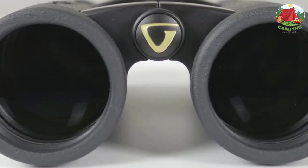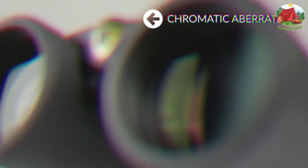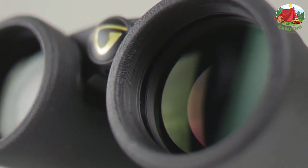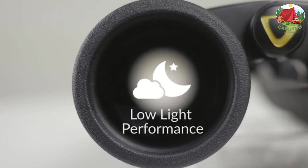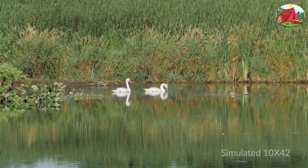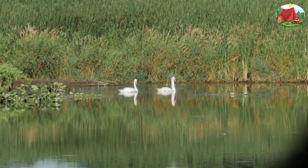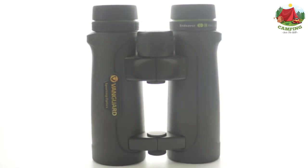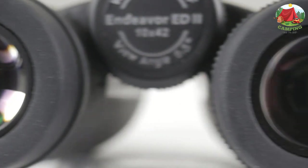Three-stage click-stop twist-up eyecups allow use with or without eyewear. Advanced lens coatings enhance light transmission even in low light conditions. 100% waterproof and fog-proof. Specs: 10x magnification, 42mm objective lens, field of view 340 feet per 1000 yards, view angle 6.5°, near focus 6.6 feet, eye relief 18.5mm, weight 27.16 ounces.